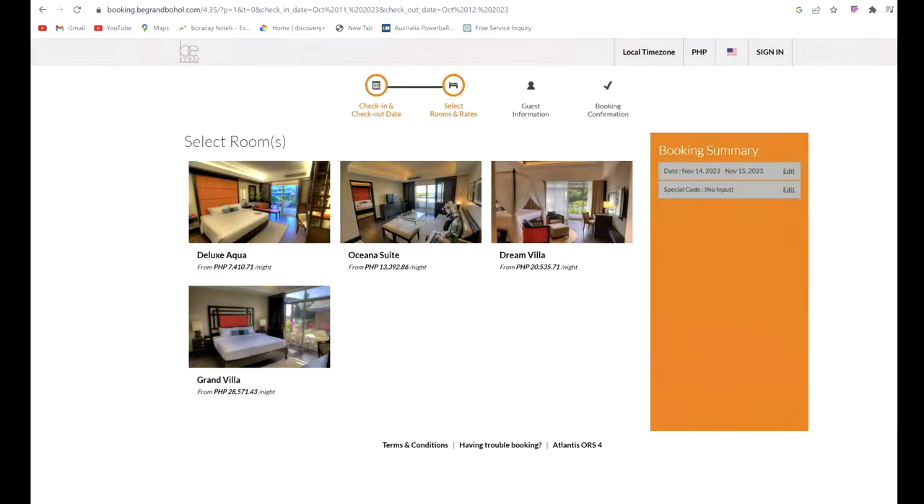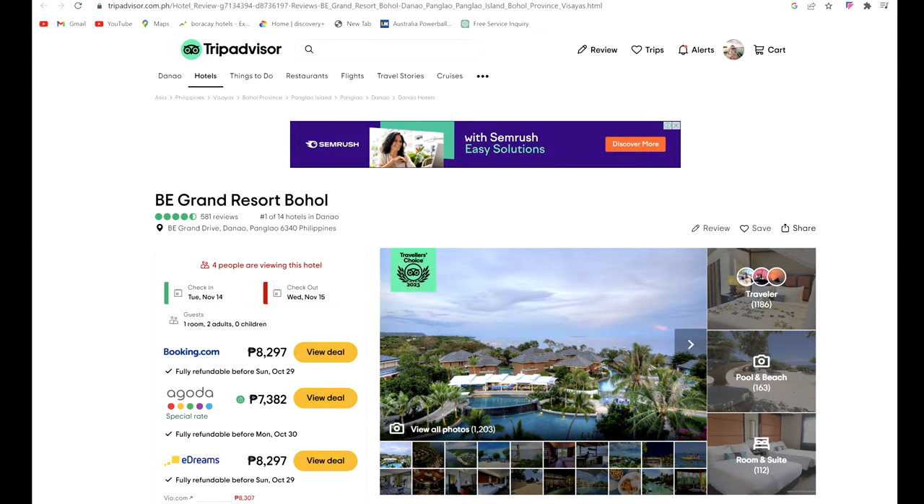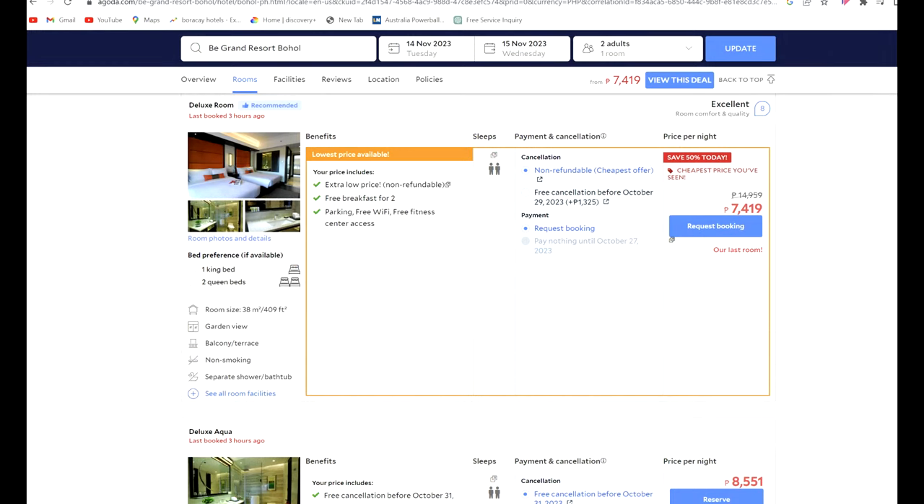When you book a villa you get a personal butler — this is Daryl, my butler and personal assistant. With everything said and done, it's a really really good resort. The most notable negative is the beachfront. Other than that, particularly the villas, it's excellent. You can book via Big Grand's website, with rates for various rooms also available on third-party sites like Agoda and TripAdvisor.